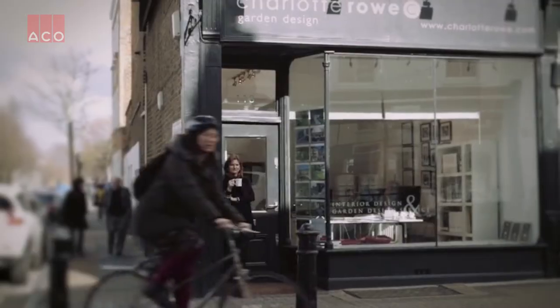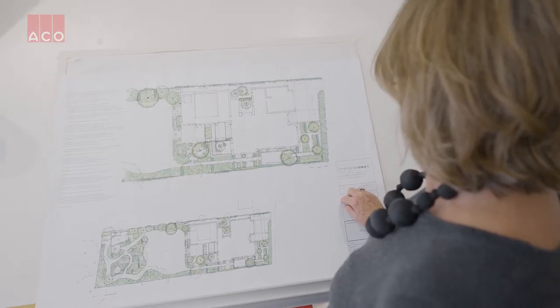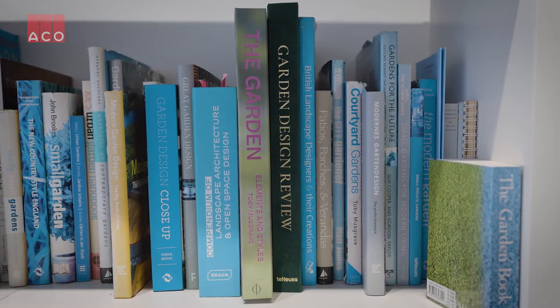I went to university initially and did history of art, but I had originally wanted to be an architect. I went back to university and did a post-grad diploma in residential garden architecture and started my business 16-17 years ago. I studied architecture in Japan and after graduating university I worked for an architect's firm in Kyoto. Then I decided to come to England and I joined Charlotte Royal Garden Design.